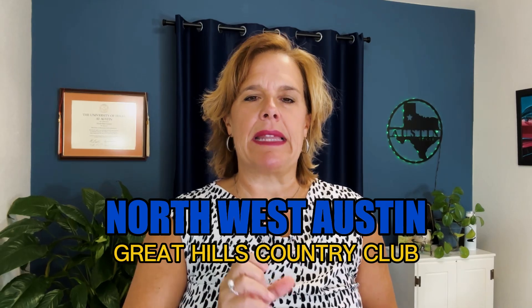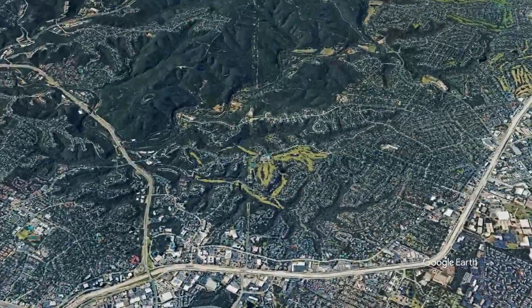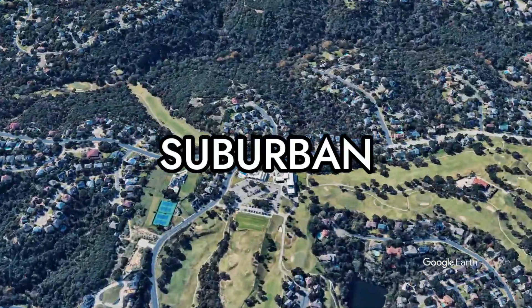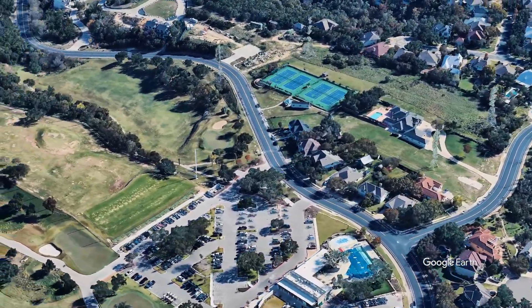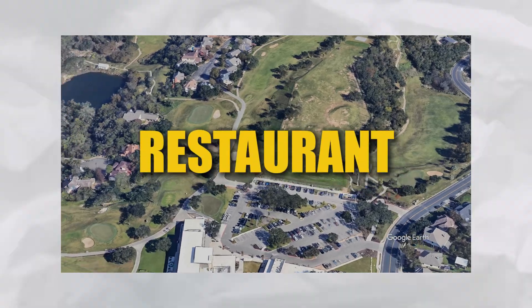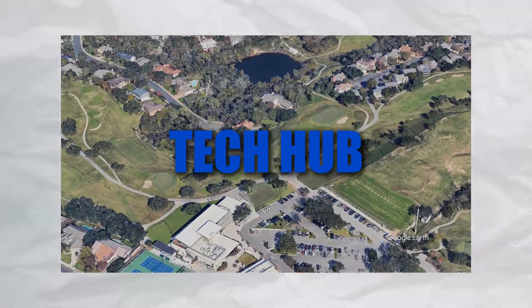Now Northwest Austin, Great Hills Country Club is right smack in the middle of it, and it's kind of the perfect blend of suburban and urban. You're tucked into a neighborhood so it's nice and quiet with beautiful rolling terrain, yet you are right next to all things shopping, restaurants, downtown, tech hub — you name it.